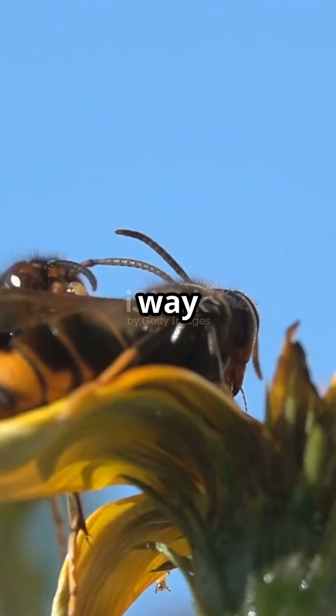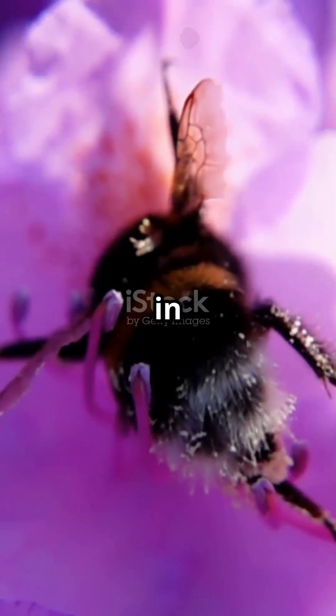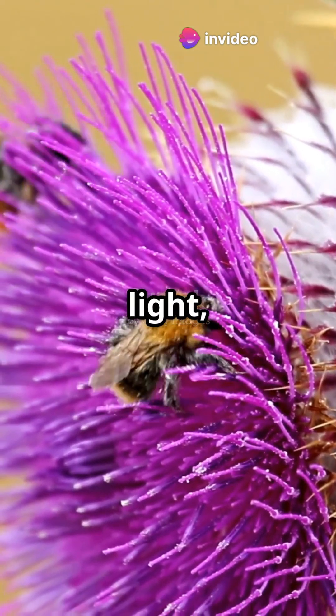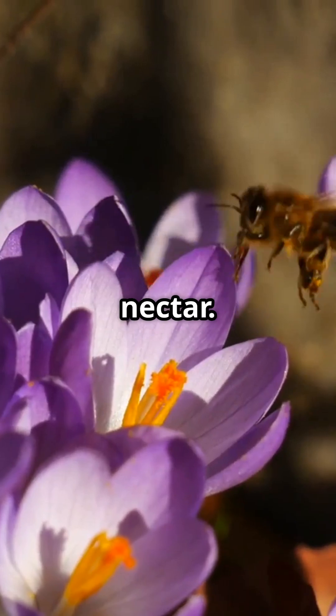Bees don't see the world the way we do. While humans see red, green, and blue, bees see in ultraviolet, blue, and green. That means they can't see red at all, but they can see ultraviolet light, which reveals hidden patterns on flowers that guide them straight to the nectar.